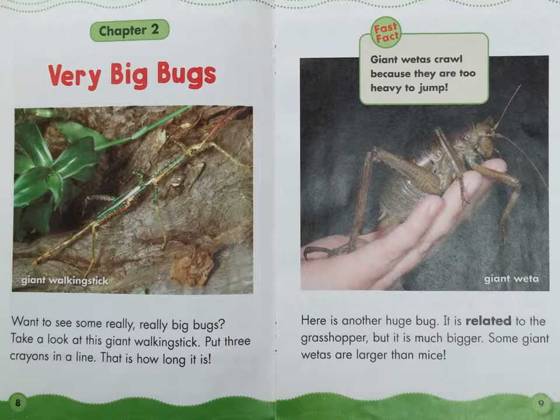Chapter 2: Very Big Bugs. Want to see some really, really big bugs? Take a look at this giant walking stick. If you put three crayons in a line, that's how long it is. Here is another huge bug — it is related to the grasshopper, but it is much bigger.